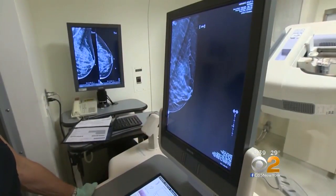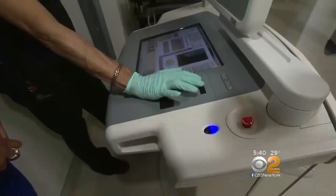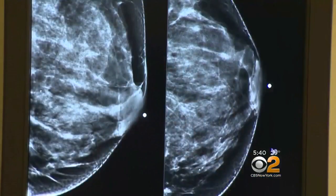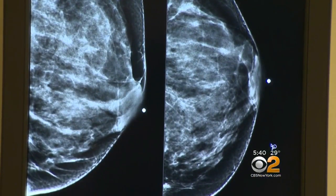Like many women, the 54-year-old has dense breast tissue, which can make screening for breast cancer challenging. Women with dense breast tissue have more white glandular tissue on the mammogram, so the background appears white. The problem is, breast cancer also appears white.